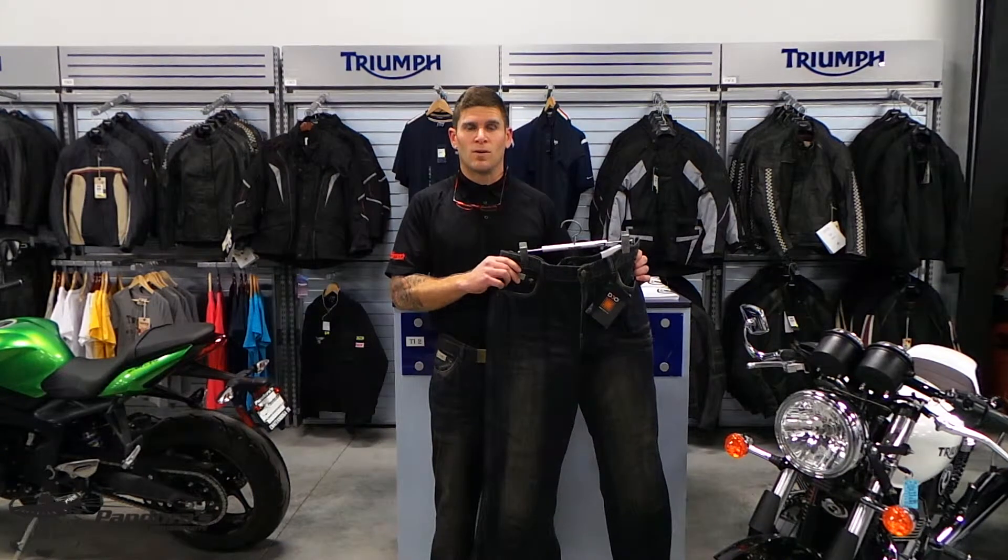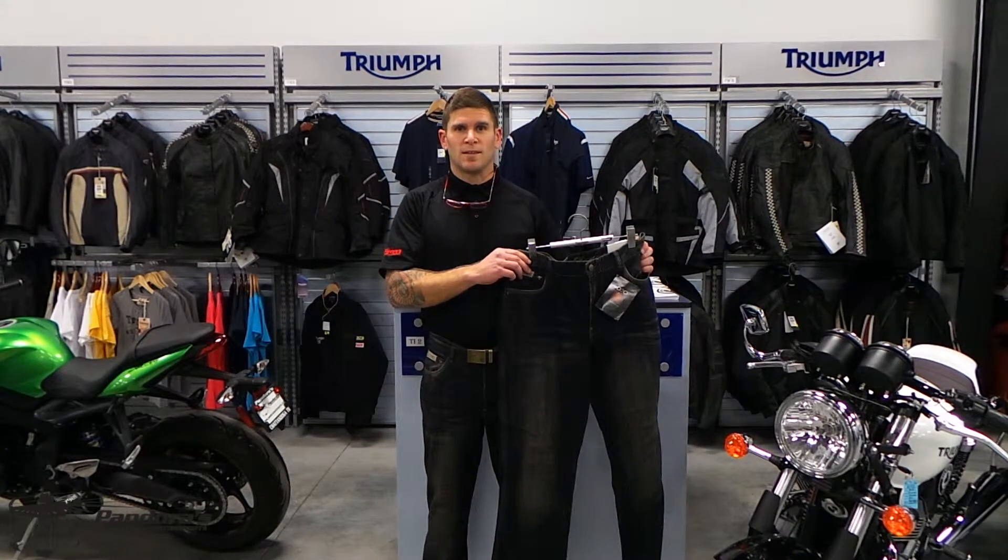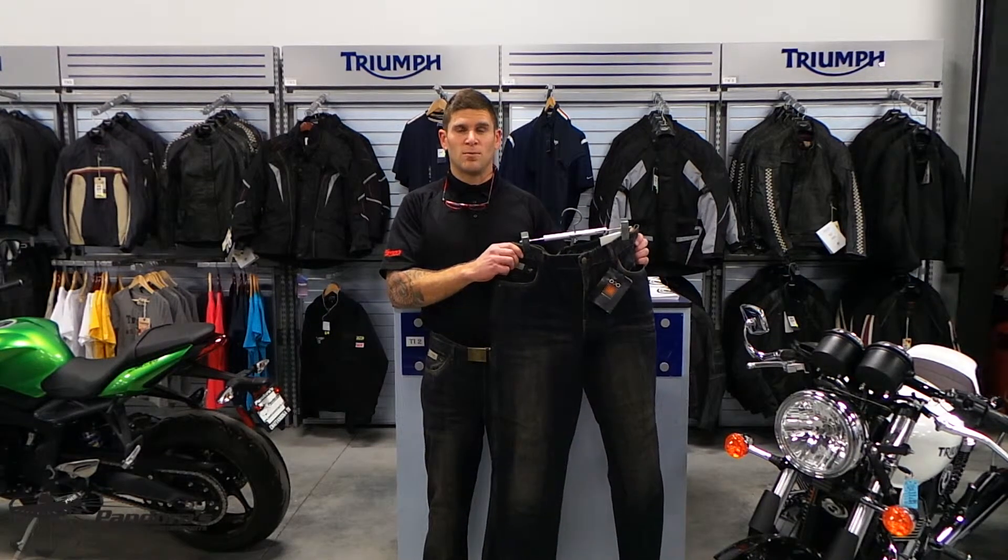The jeans also have an airflow moisture-wicking mesh lining. The jeans come in 32, 34, or 36 leg length. We have the jeans available online at Pandora's Motorsports dot com.